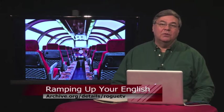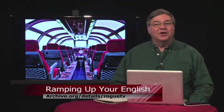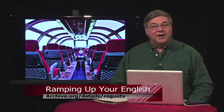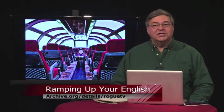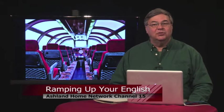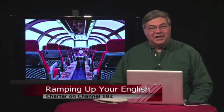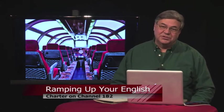Welcome back to Ramping Up Your English, a support program for intermediate-level English learners. You can watch and download this program and others by visiting archive.org/details/rogue-tv. Choose Ramping Up Your English from the sidebar or choose my name, John Letts. You can see this program on Channel 15 in Ashland and Channel 182 on Charter Cable. It's on at 8 a.m. Mondays and 7:30 p.m. on Thursdays. This is Episode 17, Segment 2.